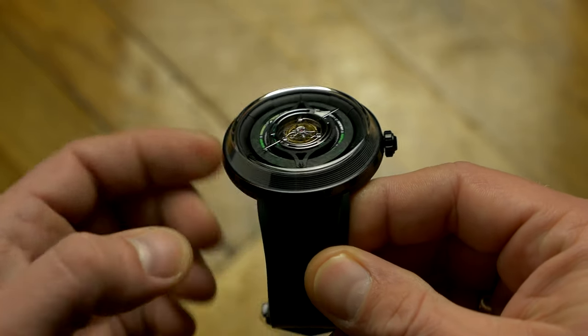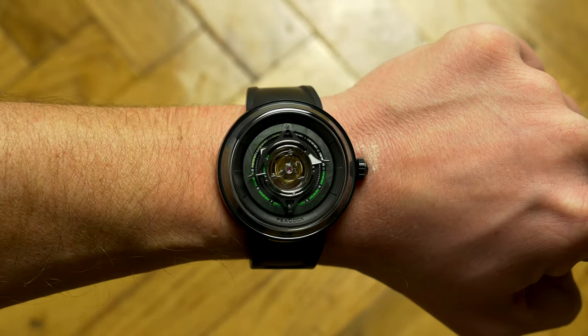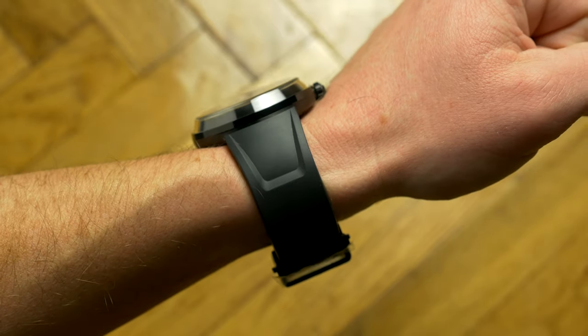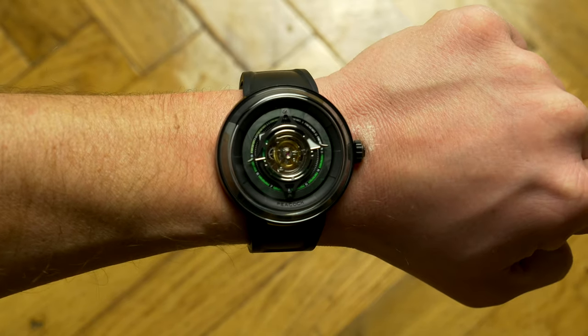Despite sounding large at 46mm, because it is a lugless watch, like a Seiko Tuna, it actually wears much smaller and will fit even the smallest of wrists, again just like a Seiko Tuna. It wears more like a regular 39mm watch, while the FKM rubber strap is incredibly supple and comfortable.